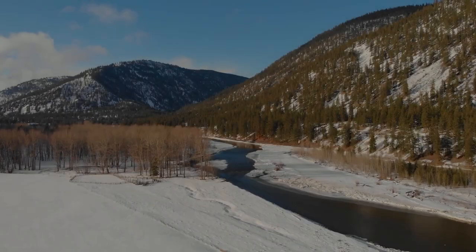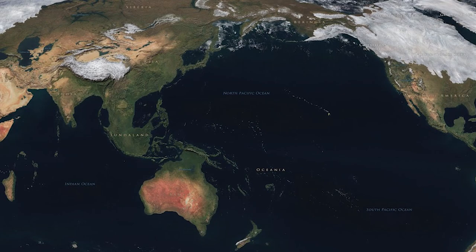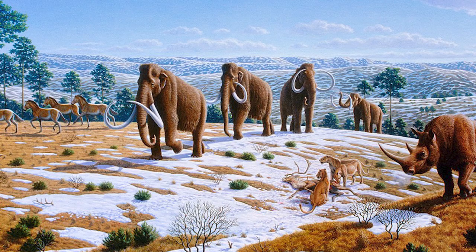The Last Ice Age is one of the most iconic periods of time in prehistory. Despite only taking place fairly recently, the Earth was in a much different state at this time. The planet was much colder, with huge ice sheets around the world, yet despite this, life was abundant in the most surprising of regions, including northern Eurasia as well as North America.